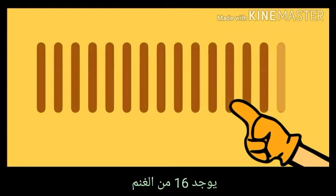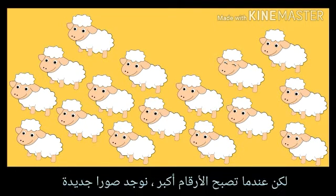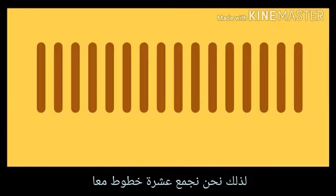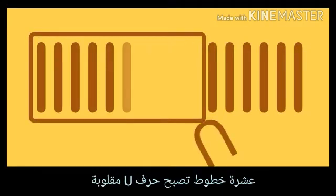Can you count and write the number of sheep in Egyptian numbers? There are sixteen sheep. But when the numbers get bigger, we invent new pictures. Instead of writing ten lines, we write an inverted U. So we group ten lines together — ten lines become an inverted U.